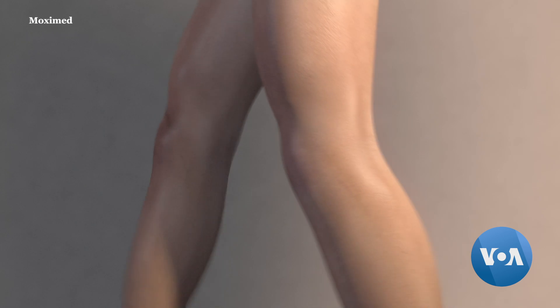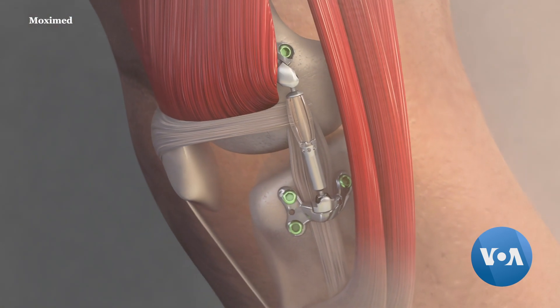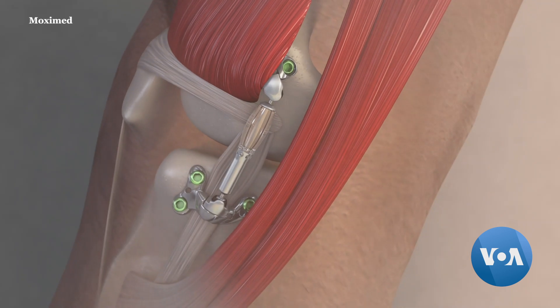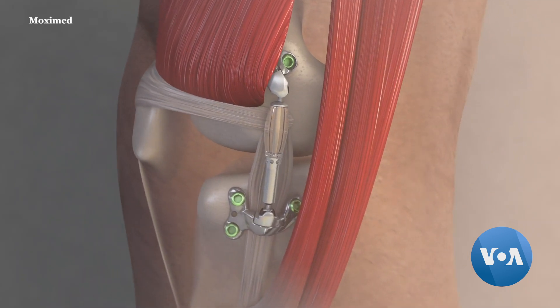This animation shows how it works. It takes pressure off the joint, reducing pain and slowing the advance of the osteoarthritis that generally leads to most knee replacements.